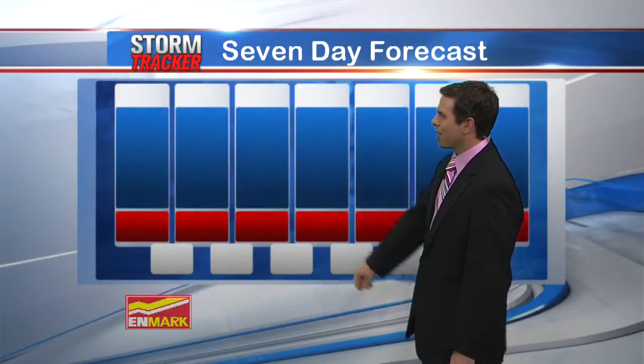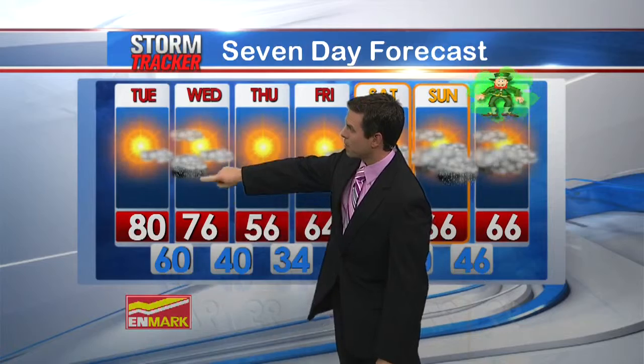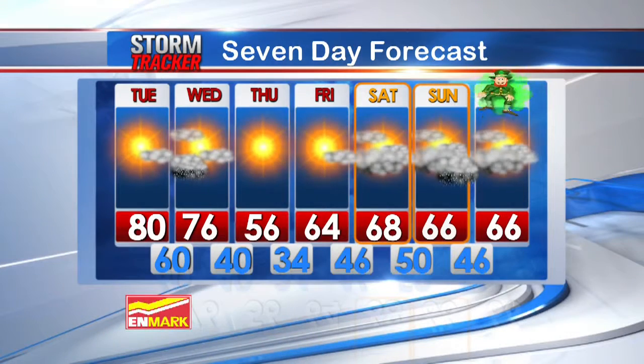Storm Tracker seven-day forecast: warm weather for today and also for tomorrow, but a few showers to start things off on Wednesday. Nice weather on Thursday with sunshine, but noticeably much cooler at 56 degrees in the afternoon. Then we're watching very closely on Friday morning — probably many areas will see some frost on the ground with that low near 34. For Saint Patrick's Day weekend, Saturday will be looking dry at 68 degrees, a few showers on Sunday, and right now I do have Saint Patrick's Day dry with clouds and temperatures in the mid sixties.